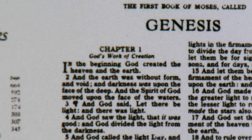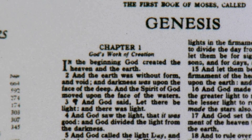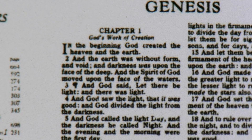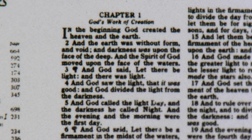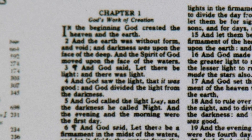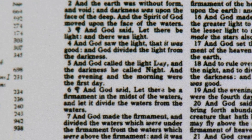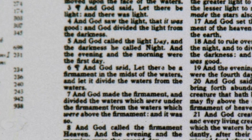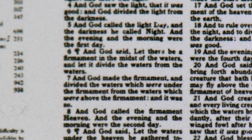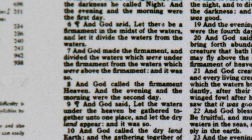Maybe I can start reading a bit from the first chapter while we're already here. In the beginning, God created the heaven and the earth. And the earth was without form and void, and darkness was upon the face of the deep. And the Spirit of God moved upon the face of the water. And God said, let there be light, and there was light. And God saw the light, and it was good. And God divided the light from the darkness, and God called the light day, and the darkness he called night. And the evening and the morning was the first day.